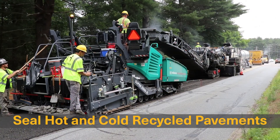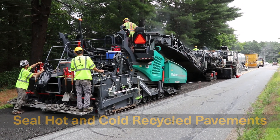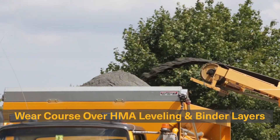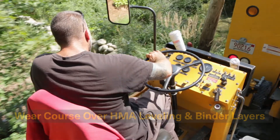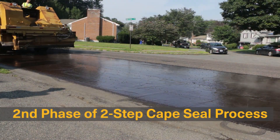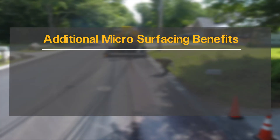Microsurfacing can also be used to seal and provide a wearing surface over hot and cold recycled pavements, as the wearing course over hot mix leveling and binder layers on more major rehabilitation projects, and over chip seals as the second phase of the two-step cape seal process.